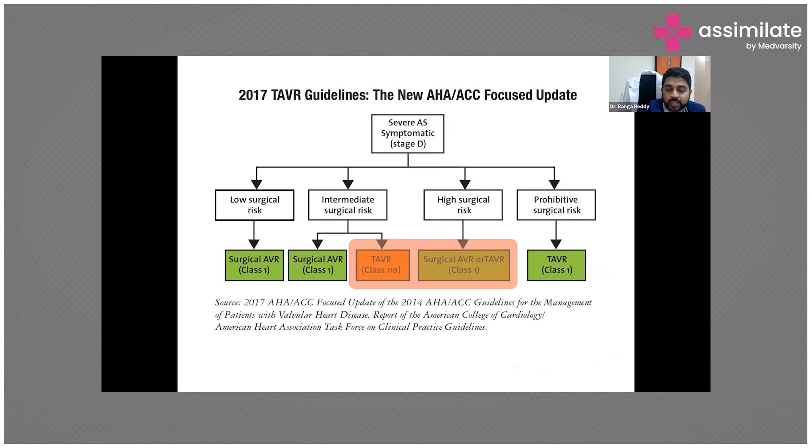According to the 2017 guidelines, if a patient presents with severe aortic stenosis who is symptomatic — falling under Stage D — the previously only option was surgical aortic valve replacement.